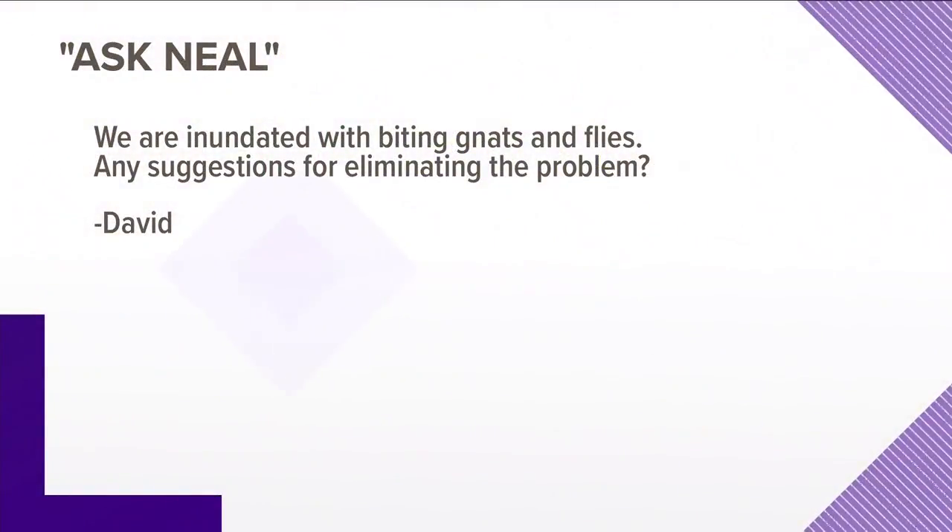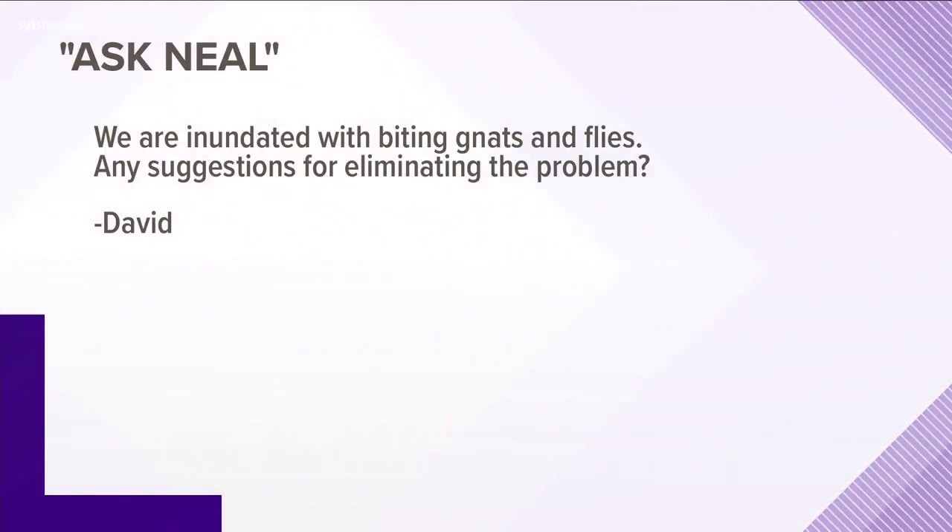David asks, we are inundated with biting gnats and flies. Any suggestions for eliminating this problem? Well, basically you have to use insect repellent on yourself. If you are on a farm, a lot of those flies breed in manure piles. So during the summer, June through August, if you can do something to drag those out in the field and clean up stalls, you may have less flies around. Horse flies and also the little green headed flies will bite the crap out of you. And the gnats — there's really nothing you can do to change that. They're just where they're at.